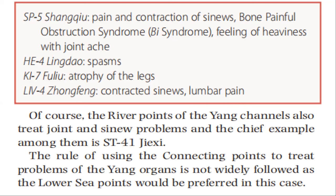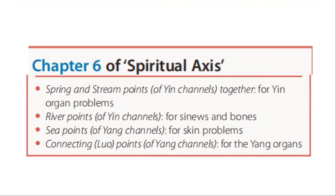The rule of using the connecting points to treat problems of the yang organ is not widely followed, as the lower sea points would be preferred in this case. Chapter 6 of the Spiritual Axis in summary: spring and stream points of yin channel together for yin organ problems; river points of yin channels for sinews and bones; sea points of yang channels for skin problems; connecting luo points of yang channels for yang organs.